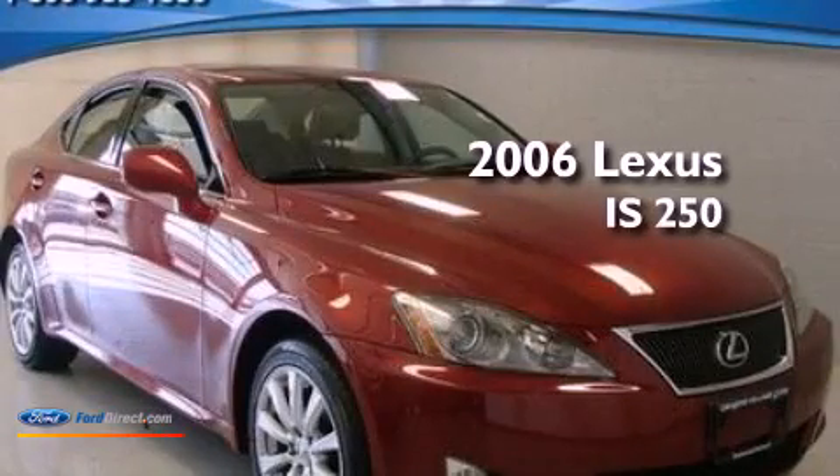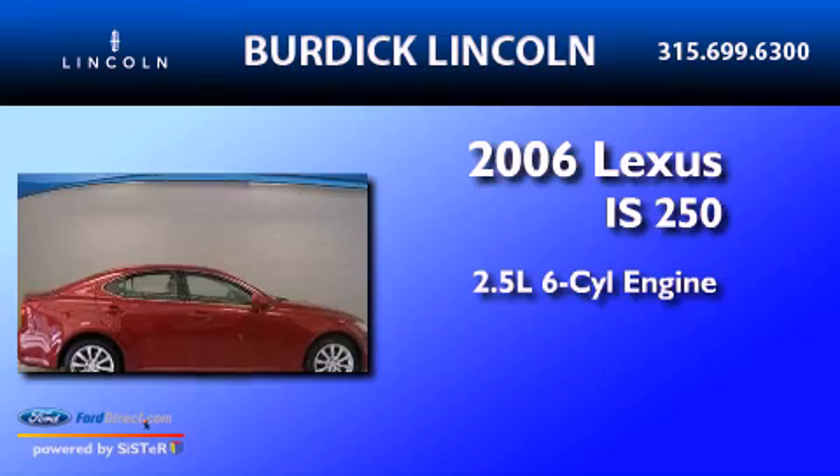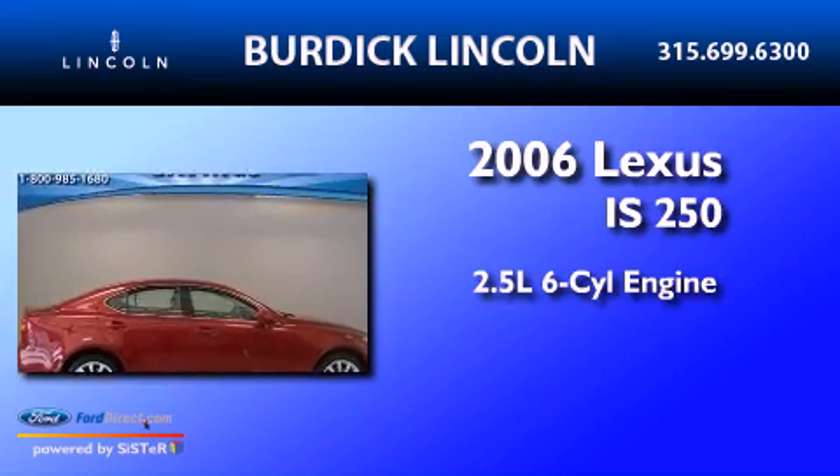This is a 2006 Lexus IS 250. It has a 2.5-liter six-cylinder engine, an automatic transmission, and all-wheel drive.